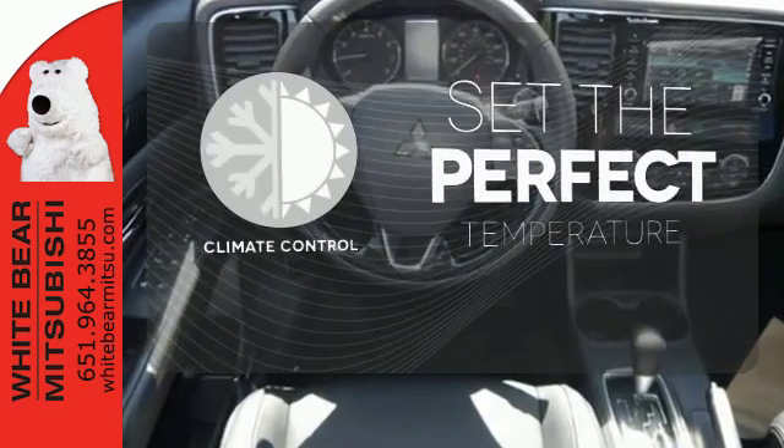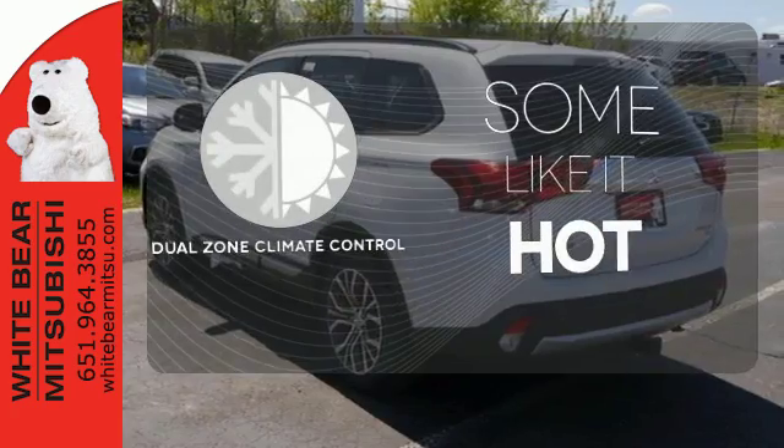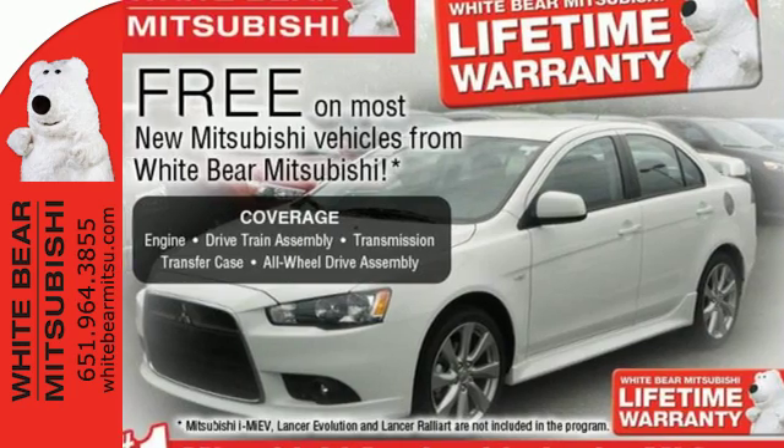The climate control lets you set the temperature exactly where you want it. Dual zone climate control lets you and your passenger pick a personal temperature. Look and feel great when you drive this Mitsubishi home today.